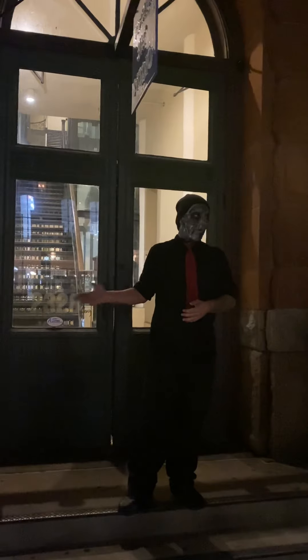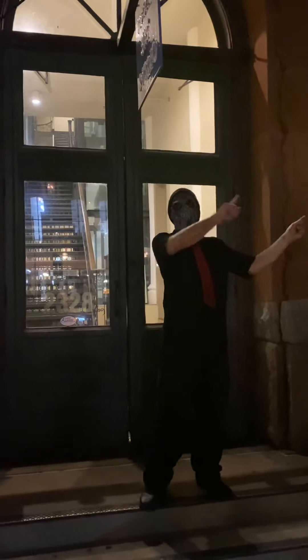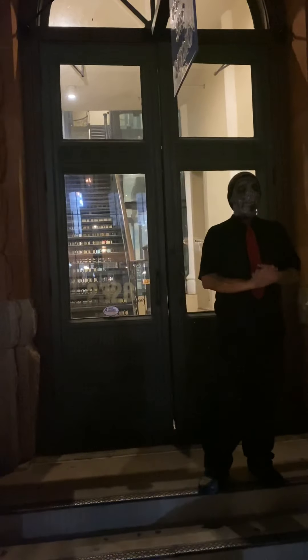Once she entered the building, she noticed a large push broom propped up against the corner. She grabs that push broom and comes back out onto that ledge, and pretty much any human being she sees getting swept past, she sticks that push broom out and tries to catch them and pull them through that window to safety. She actually did this all night during the 1900 storm and she did pull quite a few people through that window.